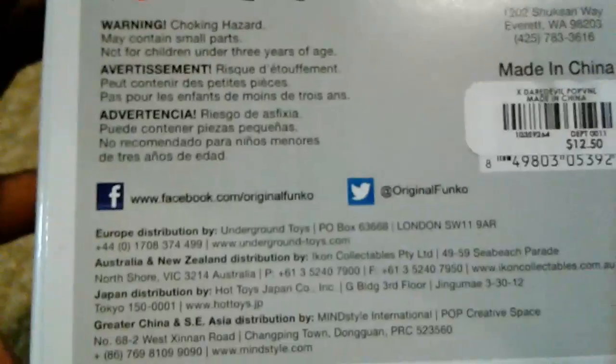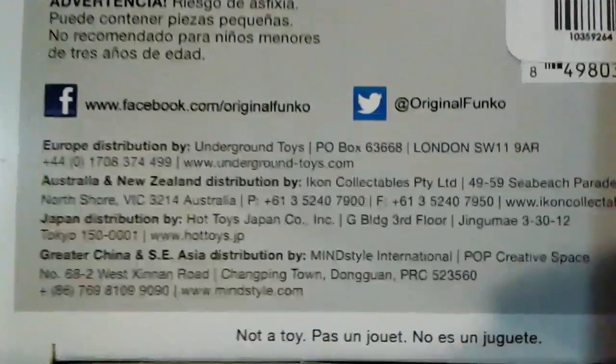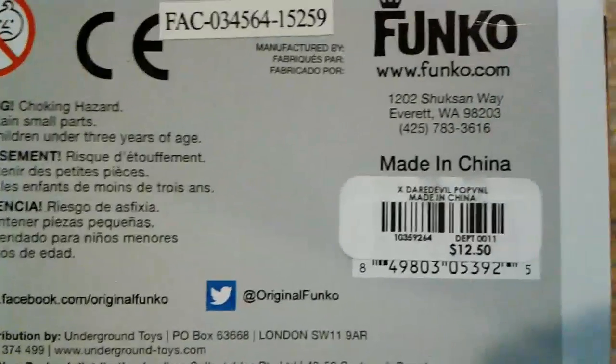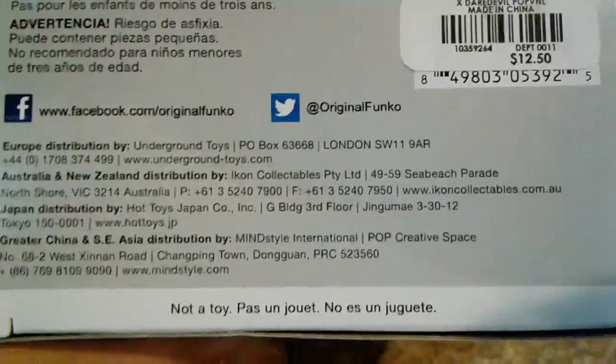As you can see, here's your Facebook information on the box. Let's see if there's like copyright information — I don't know about this character.